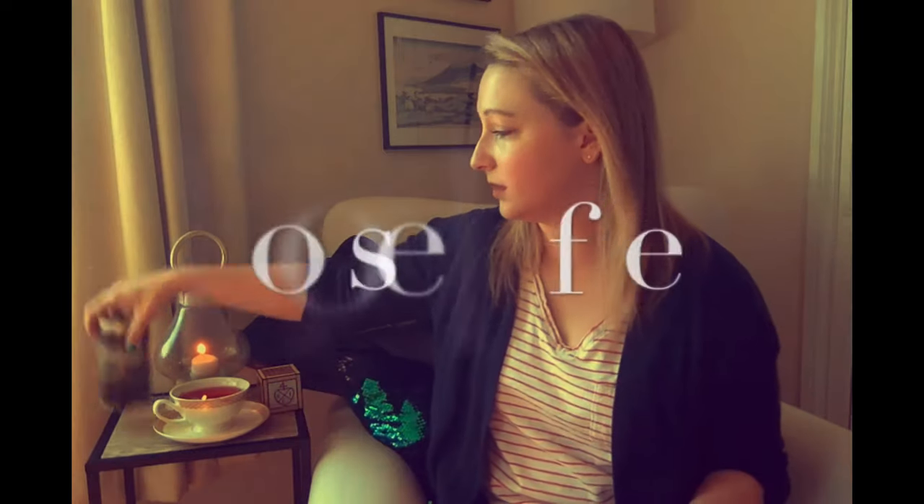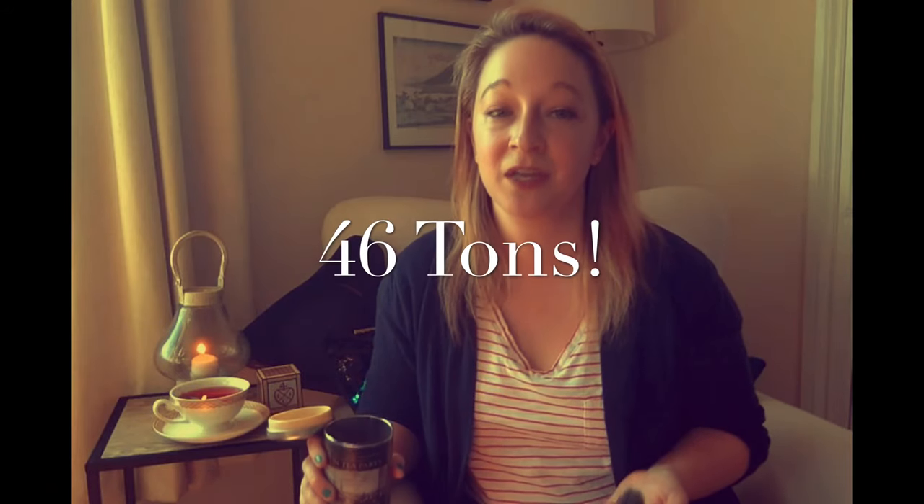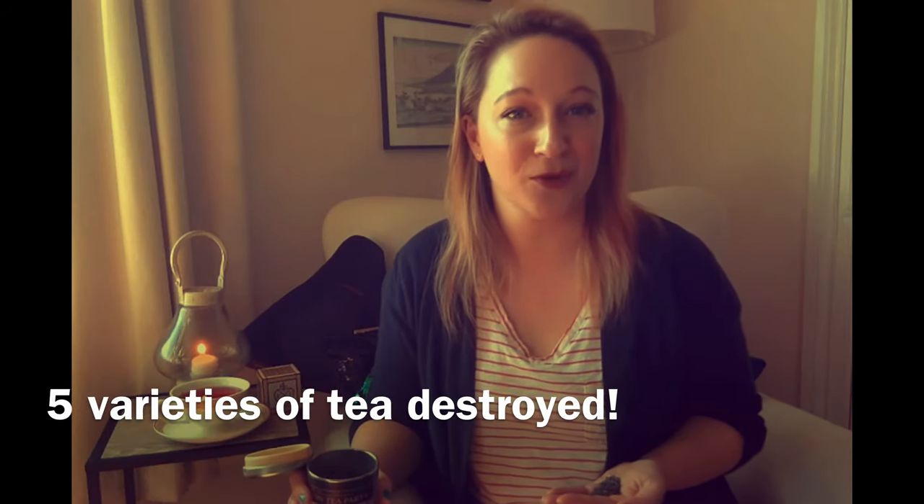All of the tea that was tossed into Boston Harbor was in loose-leaf form, like this. This is some loose-leaf hissen tea here. The total amount in weight of the tea destroyed on the night of December 16th was 92,616 pounds of tea, approximately 42,000 kilograms or 46 tons. The value in 1773 was about 10,000 pounds sterling, which roughly today equates to about 1.3 million dollars. And there were five different varieties of tea which were thrown overboard that night.